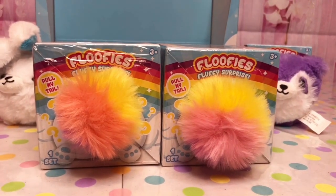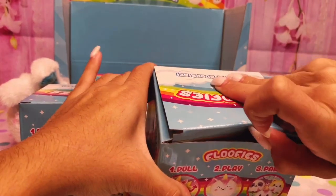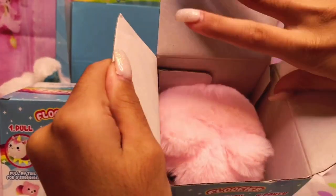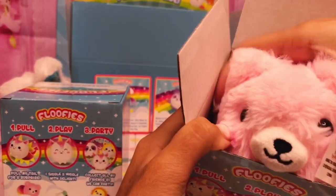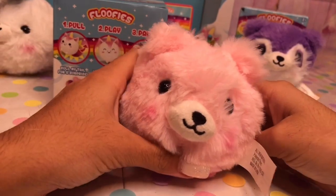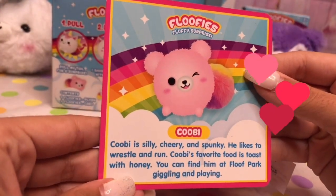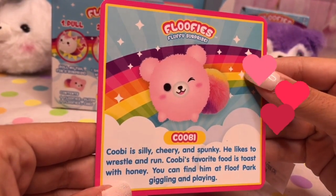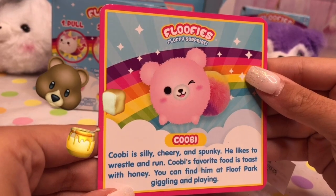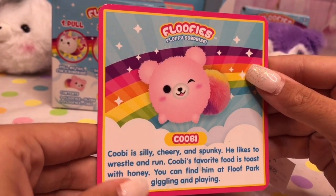Two more cuties to open — let's open them! Let's see which animals we got. Looks like we got something pink. It's a little puppy — actually, this is a little bear, and his name is Kobe. Kobe's silly, cheery, and spunky. He likes to wrestle and run. Kobe's favorite food is toast with honey. You can find him at Foof Park giggling and playing.